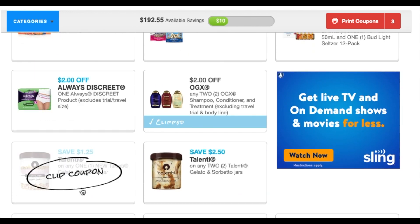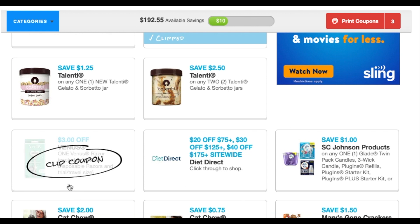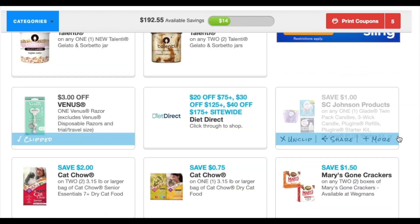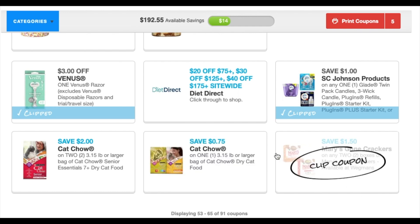We got Talante — a dollar twenty-five or two dollars fifty. I'm going to print the Venus one because that one usually lasts a whole lot longer, which is a good price. We got a dollar off Glade — sure, I'll print Glade. And we got Mary's Gone Crackers, which I've never heard of.